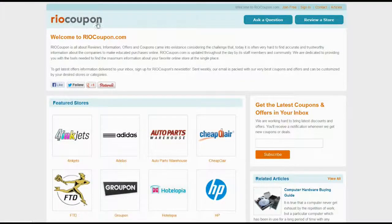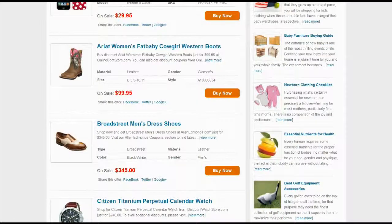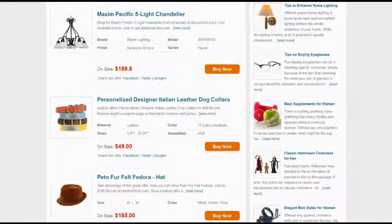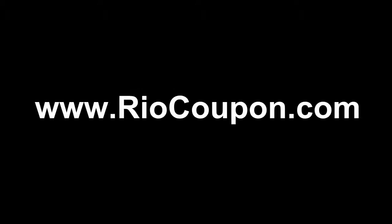So what are you waiting for? Just flick through RioCoupon.com or follow the link in the video description and save a substantial amount of money with thousands of authentic deals, offers and coupons. See you next time.